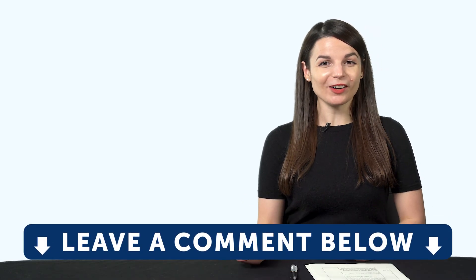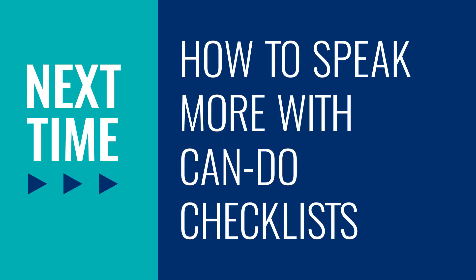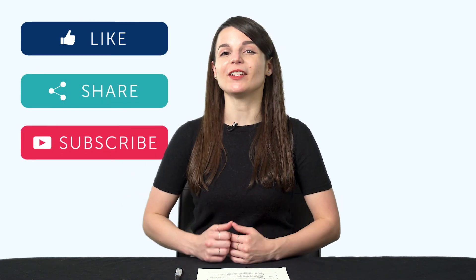Now over to you. Are you learning on your own? Do you have a study partner? Do you want to find a study partner now? Leave us a comment. Thank you for watching this episode of Monthly Review. Next time, we'll talk about how to speak more with can-do checklists. If you enjoyed these tips, hit the like button and share the video with anyone who's trying to learn a language, and subscribe to our channel — we release new videos every week.